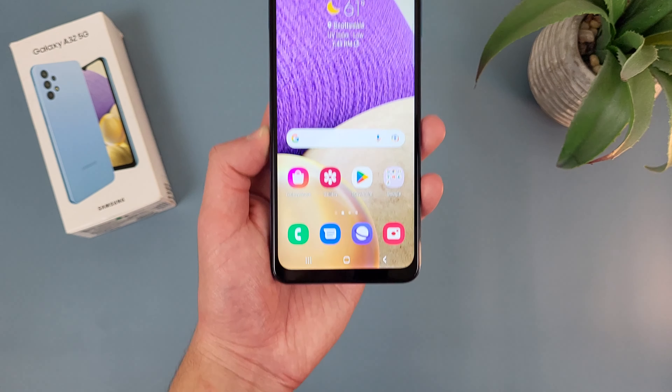So with the Samsung Galaxy A32 5G, we're getting a 6.5 inch TFT display with a resolution of 720p, a PPI of 270, an aspect ratio of 20 by 9, and an 81.6% screen to body ratio. So in general, for what it is, especially considering this phone is well over a year old by now, the display really isn't too bad.